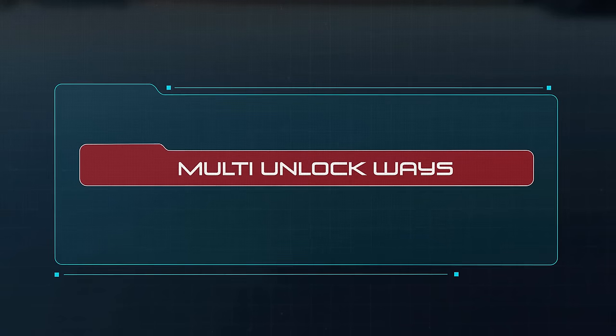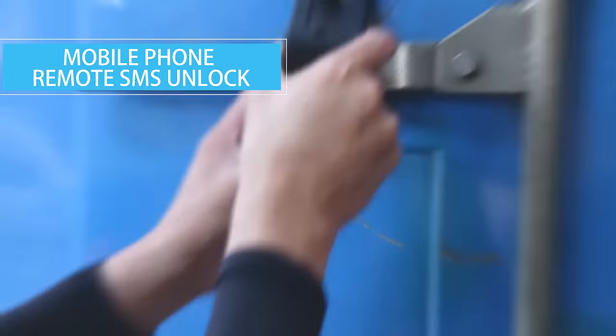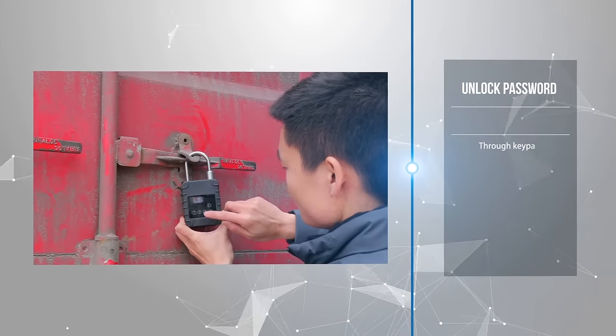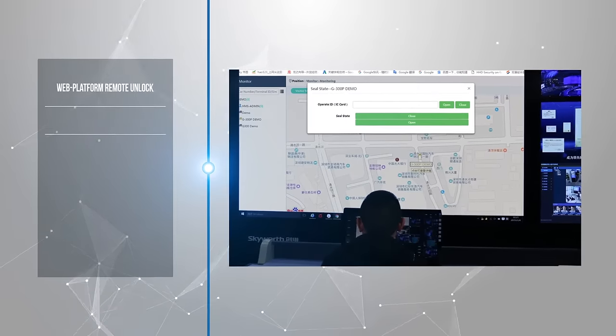The HHD lock supports multiple ways to lock or unlock: SMS, RFID card, digital password, and platform remote unlock.